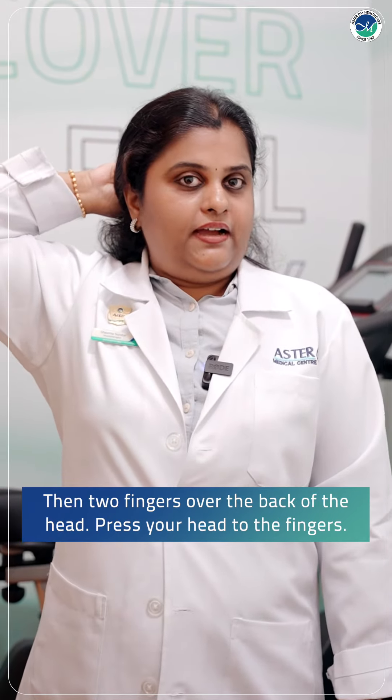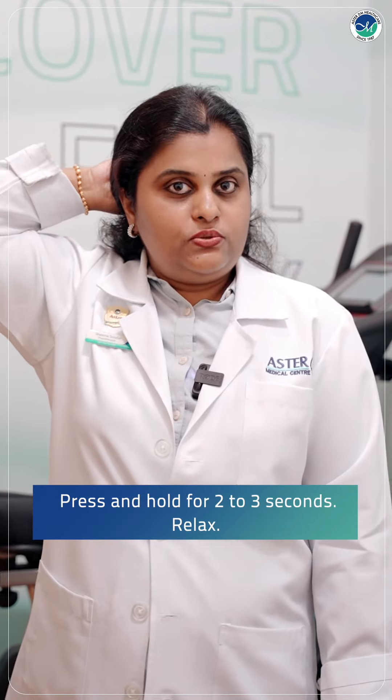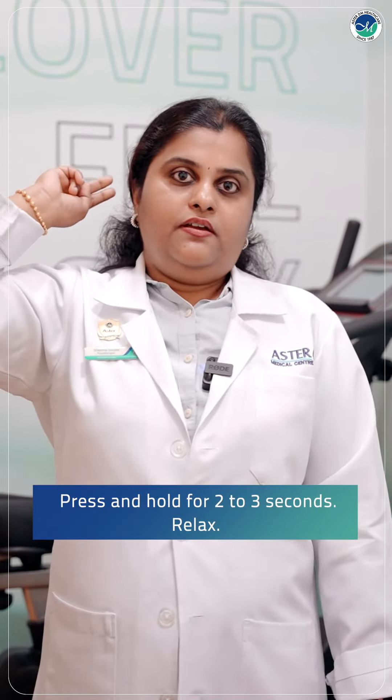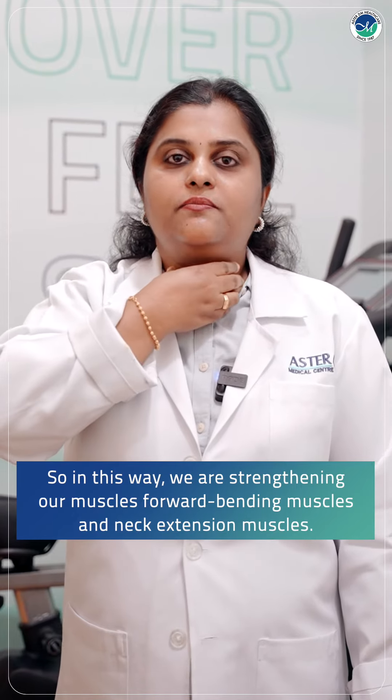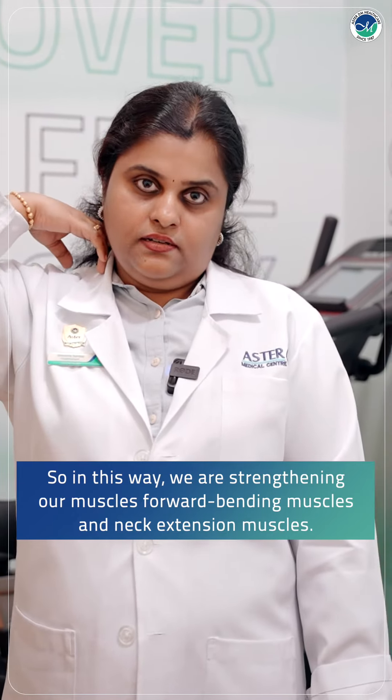Then place 2 fingers over the back of the head. Press your head to the fingers and hold for 2, 3 seconds. Relax. In this way we are strengthening the forward bending muscles and neck extension muscles.